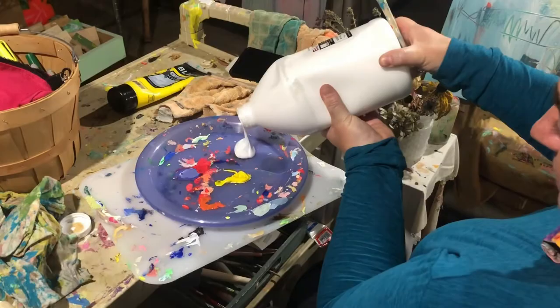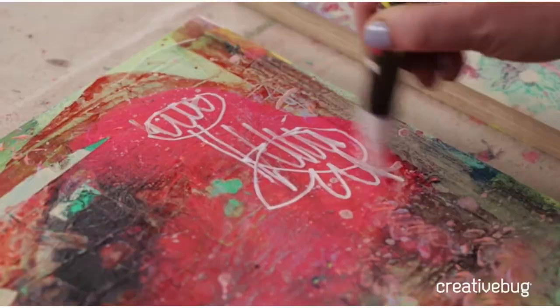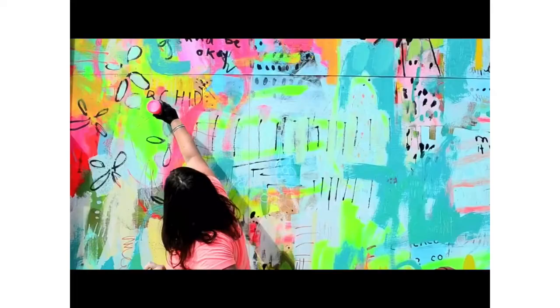I love to paint spontaneously following my intuition and doing what feels fun. I scribble, doodle, add lots of words, and honestly just like to move paint around.